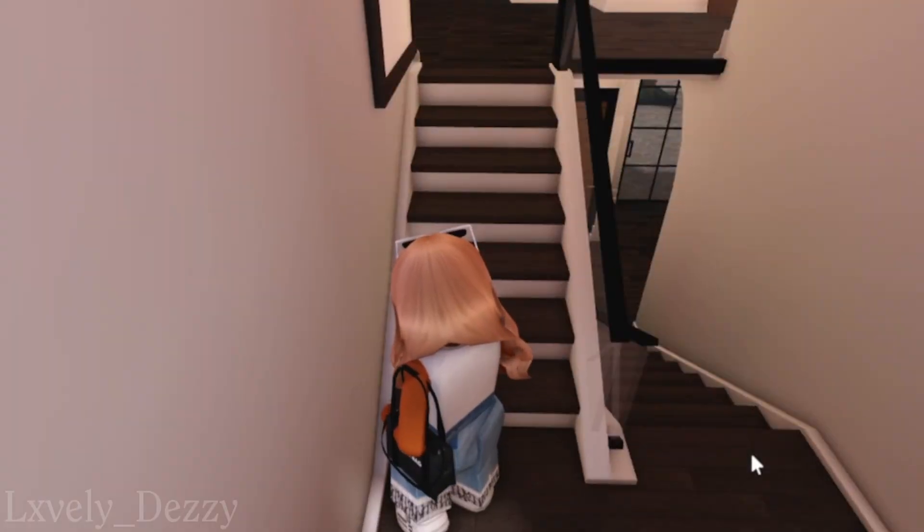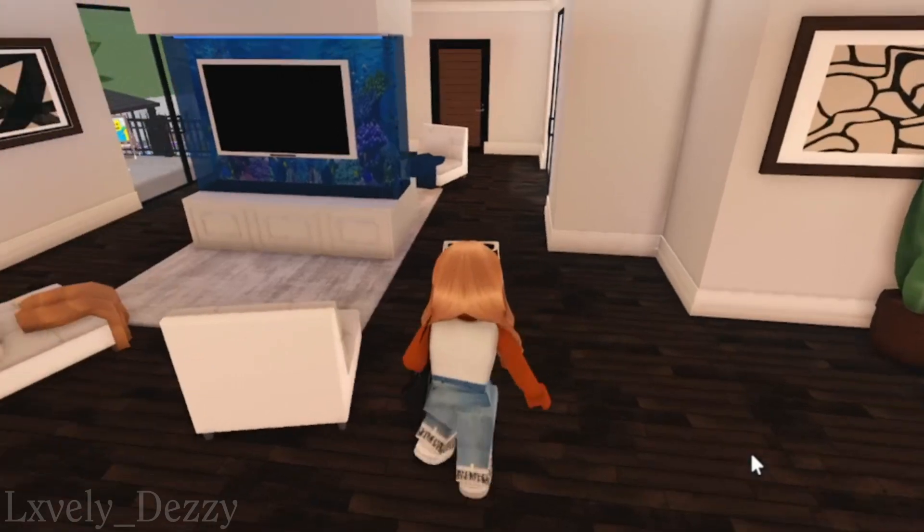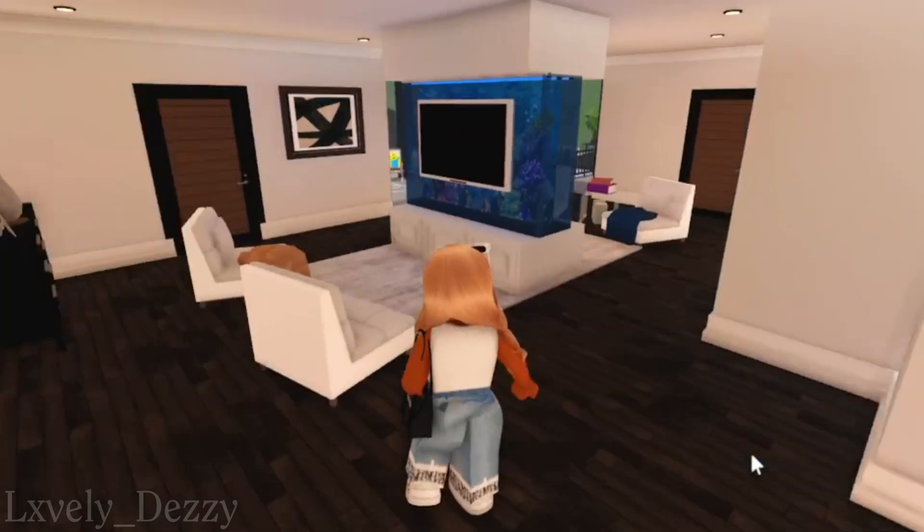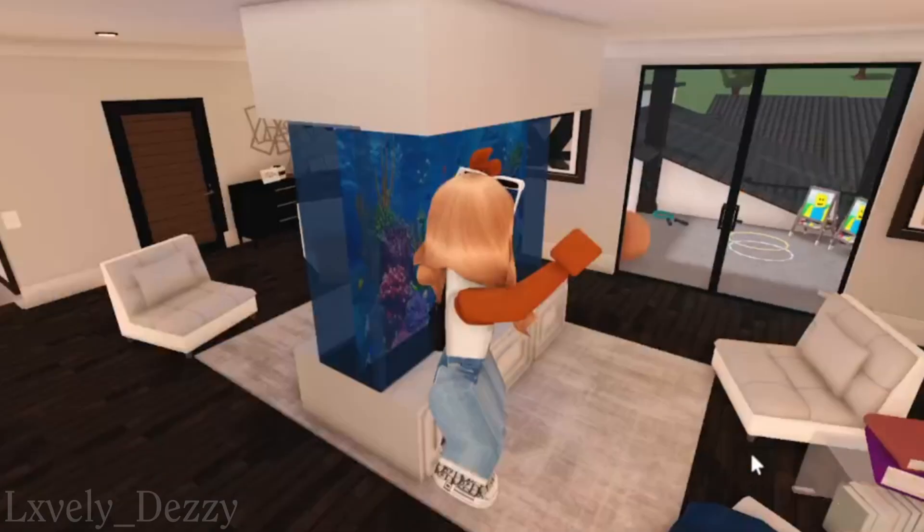This house has — I think one, two, three — about four entries to come into, all I'll say. But yeah, here's the loft right here where the kids are.